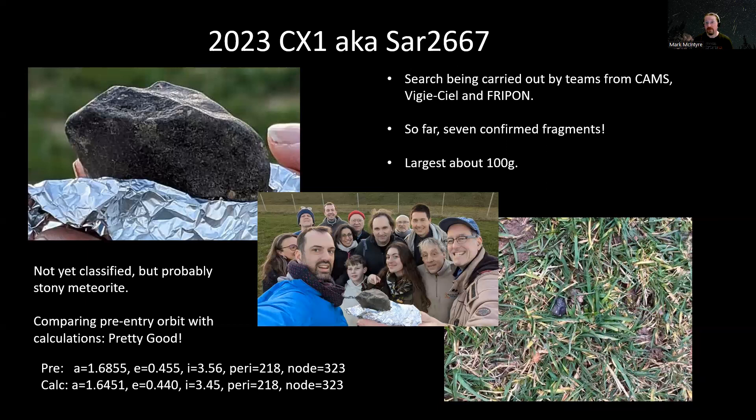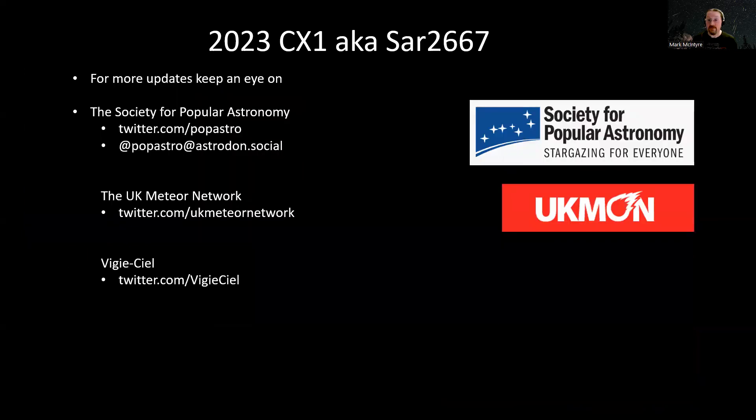So that's all we know so far. Seven pieces of rock have been found — a few hundred grams left over of that one and a half ton asteroid as it burned up through the atmosphere. If you want to know more about this, you can keep up with what's happening on Twitter by following the SPA on Twitter or Mastodon. You can follow the UK Meteor Network on Twitter, and VGCL, the guys doing the search in France, also have their own Twitter account. That's about everything we know so far. I'll keep you posted as more things happen. Thanks very much for listening — I'll see you next time. Bye.